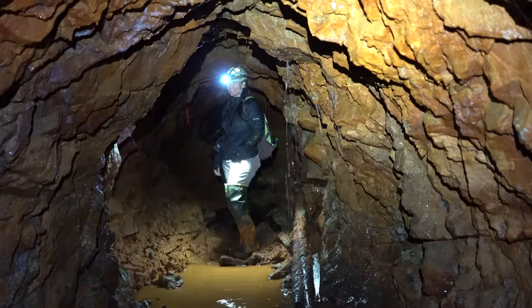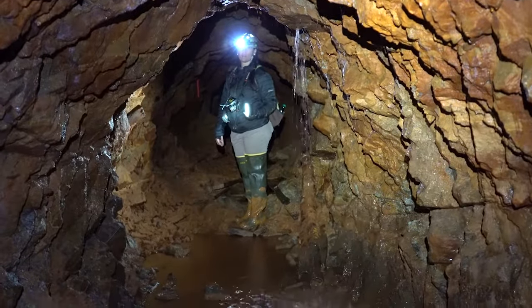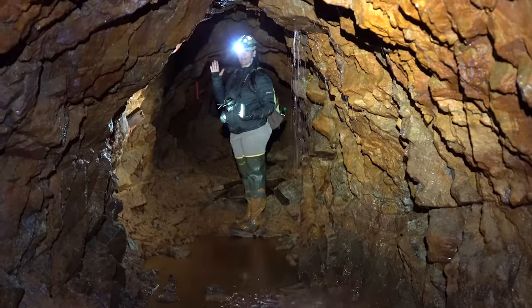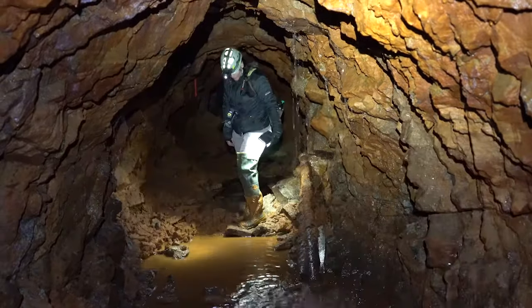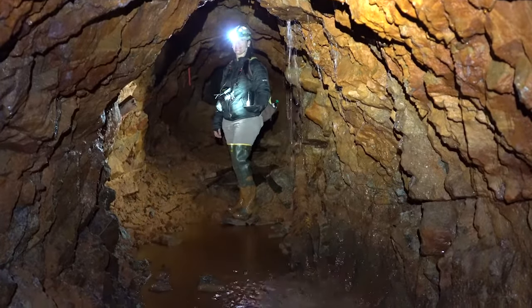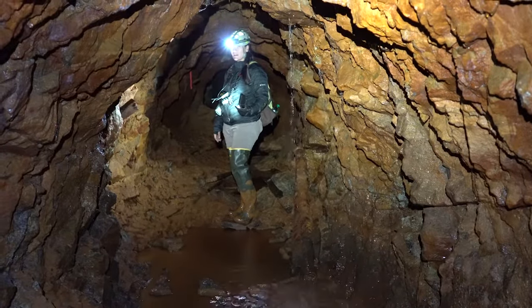So we are inside the Elkhorn Mine. We're in Montana. I'm in my first drift that comes off to the right. We've probably come in about 200 feet into the adit entrance and then we've taken a right into this drift. As you can see — maybe not — I'm wearing two big tall irrigation boots because it is wet in this mine.